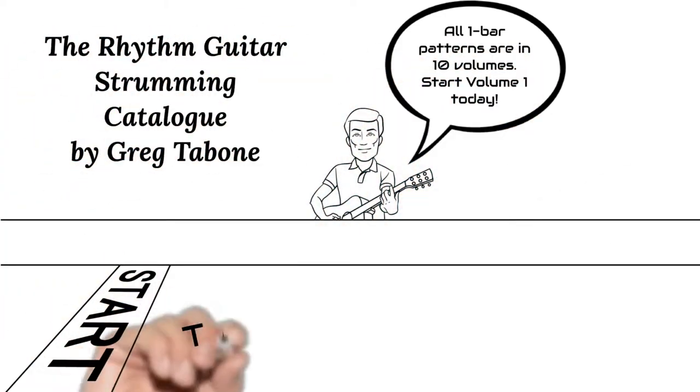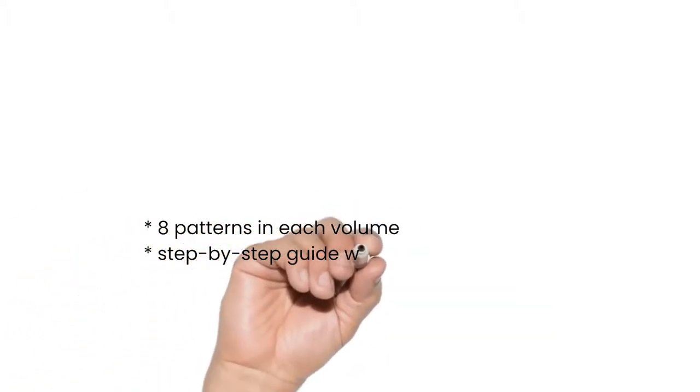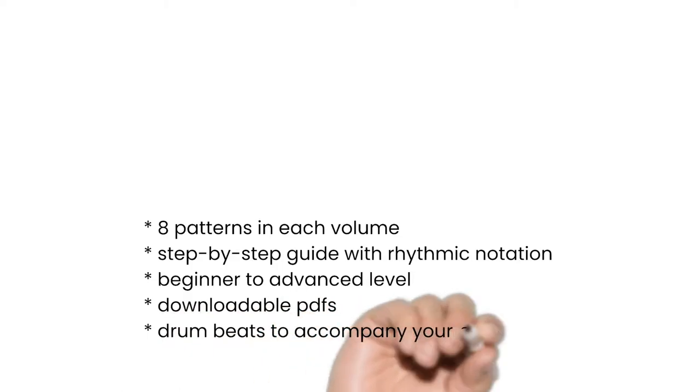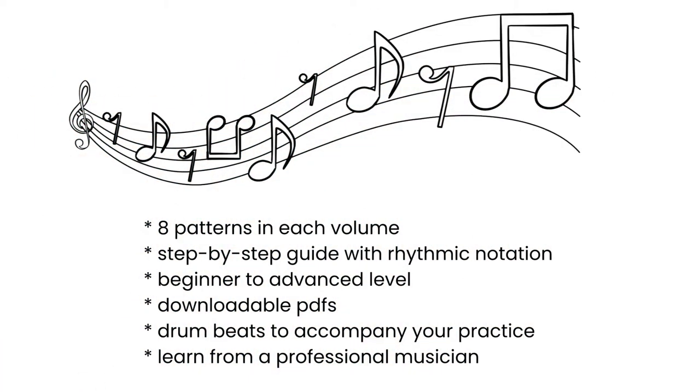The Rhythmic Guitar Strumming Catalog by Greg Tabone can help. Eight patterns in each volume. Step-by-step guide with rhythmic notation. Beginner to advanced level. Downloadable PDFs. Drum beats to accompany your practice.